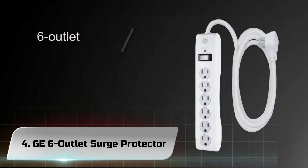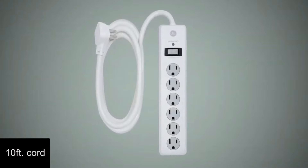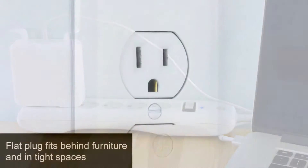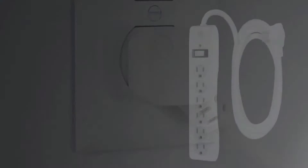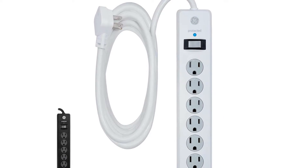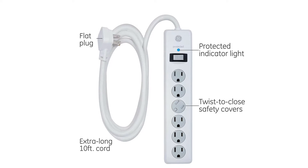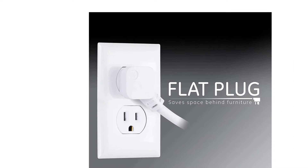Number 4: GE 6-Outlet Surge Protector. Quit accommodating bulky adapters and experience the difference a flat plug can make. The space-saving design of the flat plug is engineered to allow the power cord to sit close to the wall. Whereas other bulky plugs make decorating a room a real chore, the slim profile of the flat plug allows furniture and media to be placed closer to the wall. Prevent incorrect use of your outlets with twist-to-close safety covers. These user-friendly outlet accessories securely cover open outlets to restrict usage and prevent the insertion of foreign objects, eliminating potential electrical hazards to you and your family.